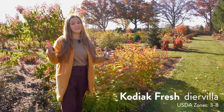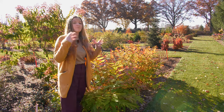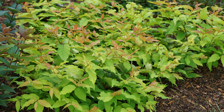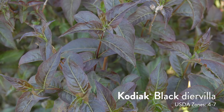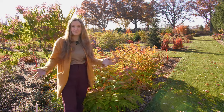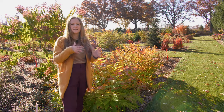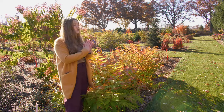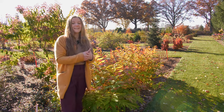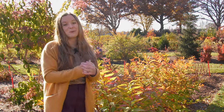You can't go wrong with a Diervilla. I'm with Kodiak Fresh, but all of the Kodiak series will have really vibrant colors in the fall. Kodiak Fresh, in the growing season, is known for its really beautiful limey color. We've also got black, red, and orange, which are all absolutely stunning in the fall. They have really true, bright colors, as opposed to any muddy ones that aren't as beautiful — they just show off. And if you've got a really shady spot, this is your best shot at fall color in that shade garden. They won't get nearly as bright as in a full sun spot, but you will still get some really pretty color.